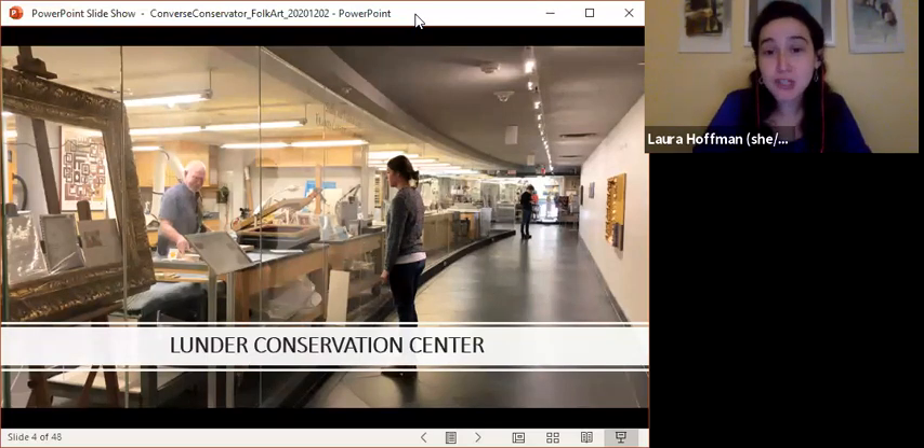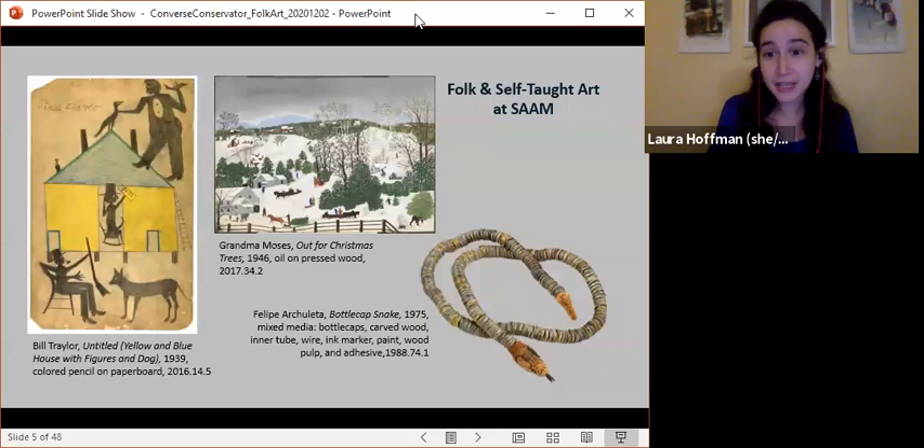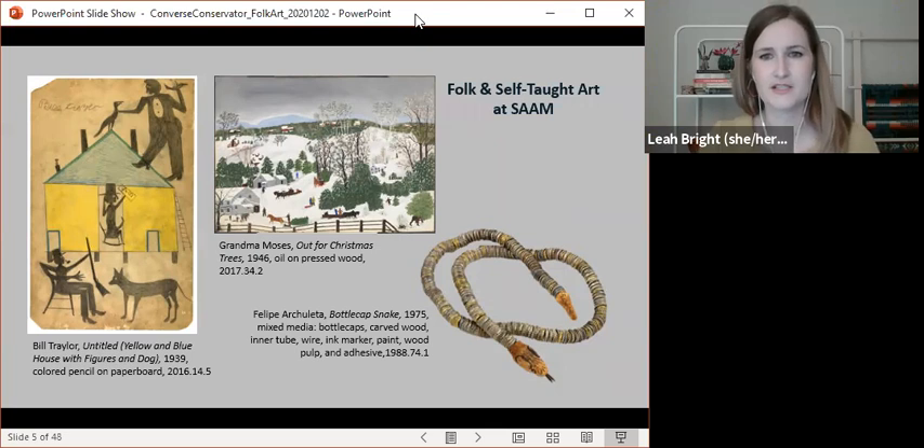We chose to talk specifically about folk and self-taught art here at the museum. There really are no universally agreed-upon definitions of these categories, and over time they've become more and more blurred. Folk and self-taught are considered more neutral terms than other words like outsider, vernacular, intuitive, and visionary art. We try to be as specific as possible when talking about artists that we've put in these categories.